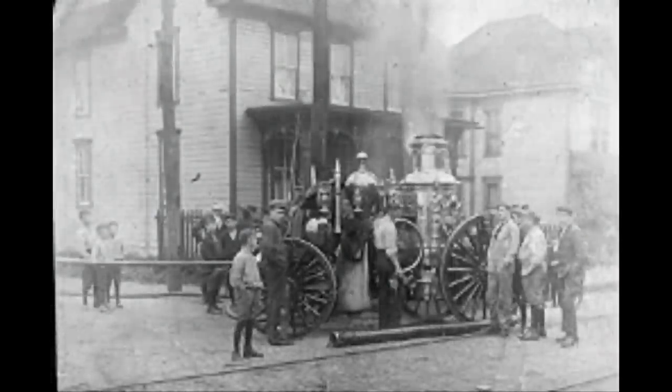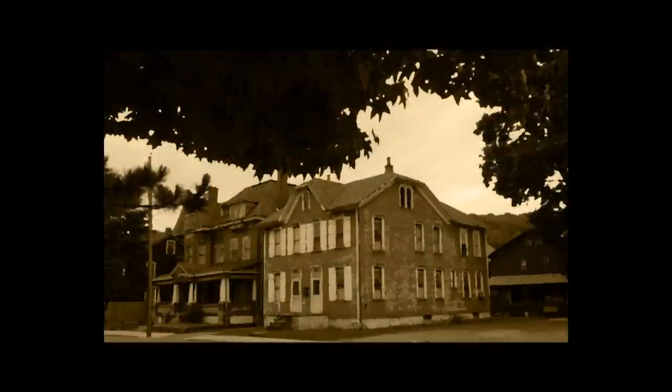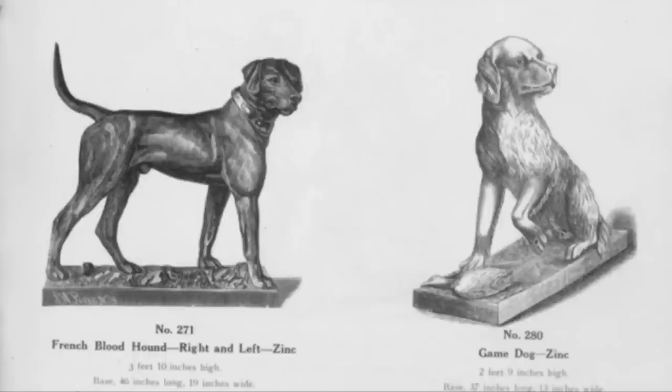Most say he rescued several downtown residents during the 1889 flood, and while there are reports of brave pets rescuing folks stranded by the floodwaters, this dog of Mr. Morley wasn't one of them. The truth is James Morley and his family lived in downtown Johnstown during the 1889 flood, and this statue of a French bloodhound sat in front of their home.